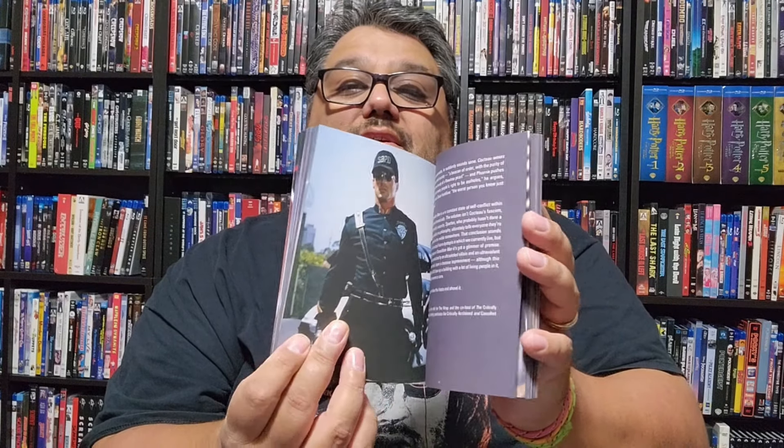There's the usual great write-up that Arrow provides with these booklets, which I really love, along with great pictures. Just a fantastic addition and I'm really glad that a movie like Demolition Man got something like this. This is really cool.